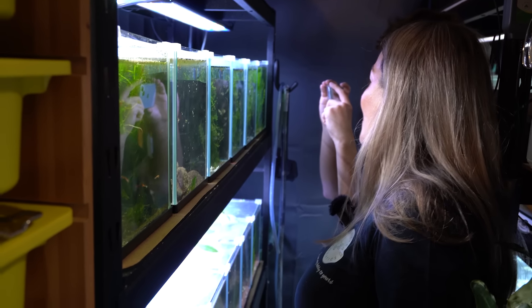And then we've got here — what are these ones? Japan Blue, I think, with a lyre tail. Those males are great.